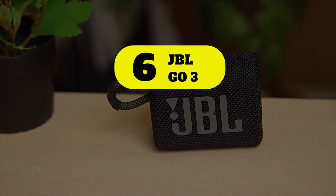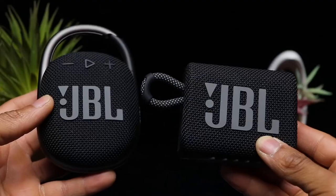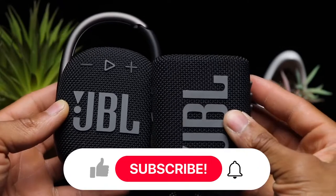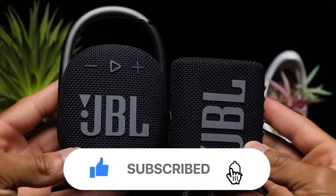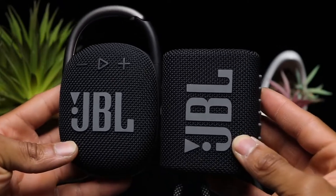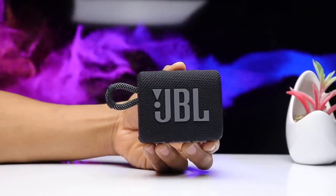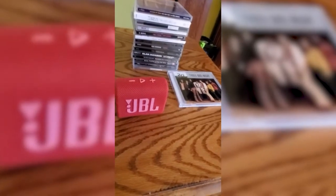Number 6: JBL GO 3. The JBL GO 3 offers noteworthy audio quality despite a minuscule size — it isn't robust sound, but it isn't whispery either. The speaker is fully waterproof and tiny, meaning you can find a place to set it just about anywhere in your bathroom. And with its 8 colorways, it'll match the decor.